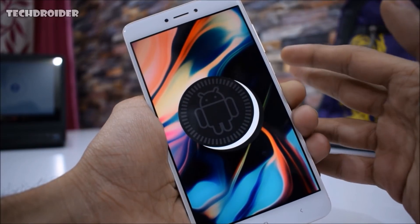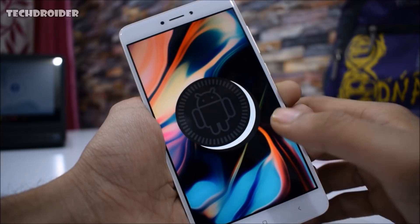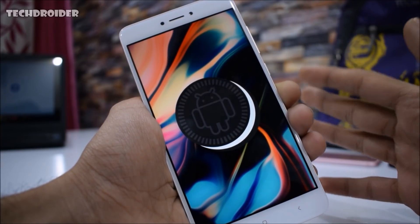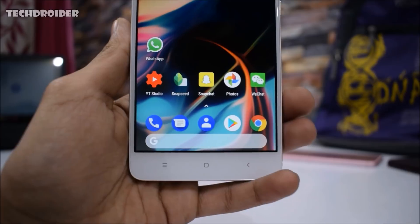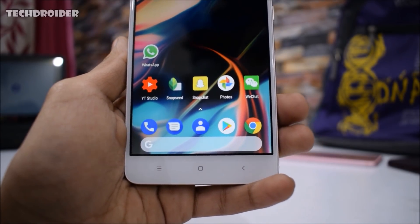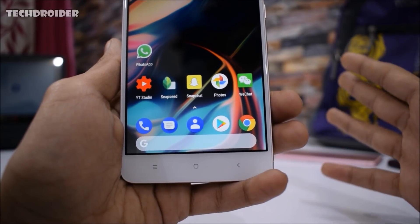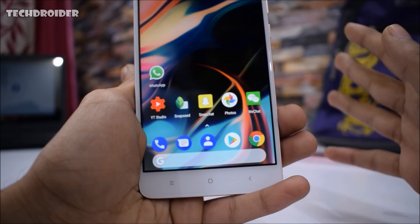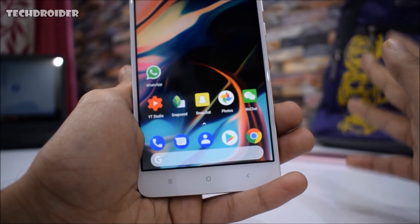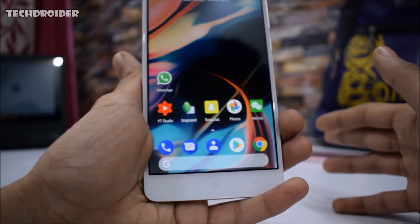If you really want to update your Android phone and want it to feel like a Google Pixel, just install this Pixel Experience custom ROM. This is the best custom ROM of the year 2017. It is available for tons of devices — just search on XDA and you will find one for your device. It's definitely worth installing.